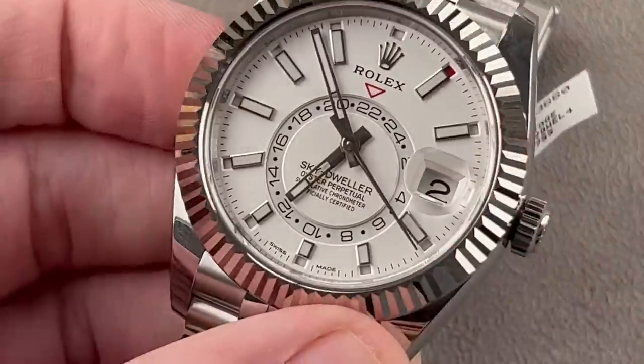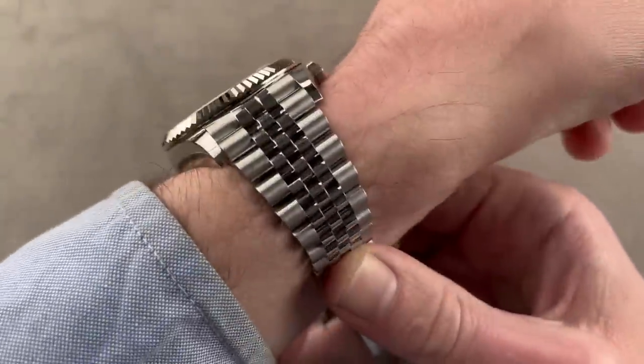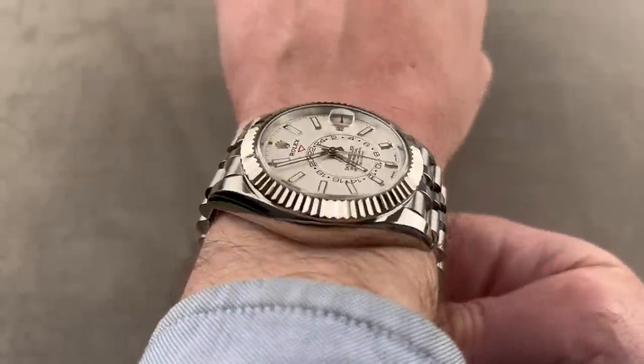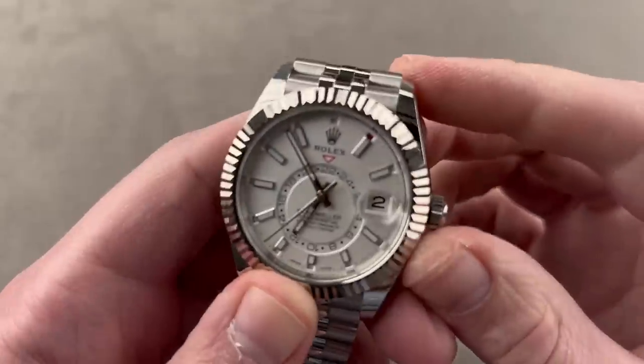The watch is 13.9 millimeters thick and 42 millimeters in diameter. The bracelet, though ostensibly a dress bracelet, is so sturdy you could use it as a sports watch, and it vents better than an Oyster bracelet because it has more gaps between the links. If you want the most versatile Rolex that exists, it is this.